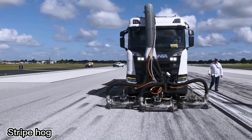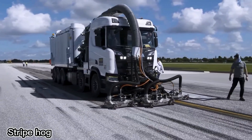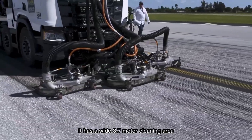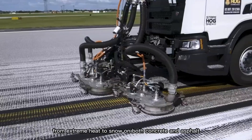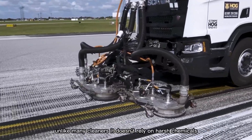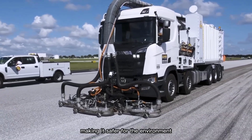The Stripe Hog SH-24 is a high-performance machine used in the pavement marking and maintenance industry, especially for cleaning airport runways. It has a wide 3.7-meter cleaning area and works well in all conditions, from extreme heat to snow, on both concrete and asphalt. Unlike many cleaners, it doesn't rely on harsh chemicals, making it safer for the environment.